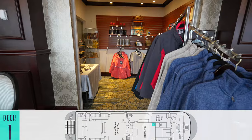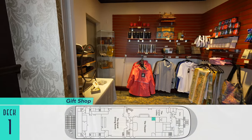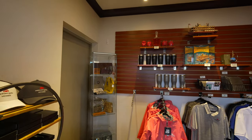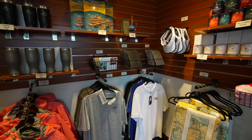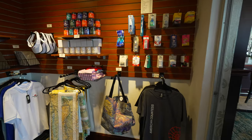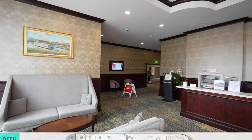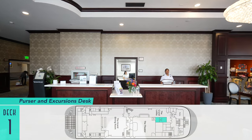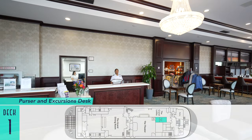Farther down the way is the aforementioned gift shop — a small one, but it does offer a good selection of logo items, clothing, and other souvenirs to take home. Not to be forgotten is the purser and excursions desk for guest relations and assistance from the riverboat's very friendly and helpful crew.